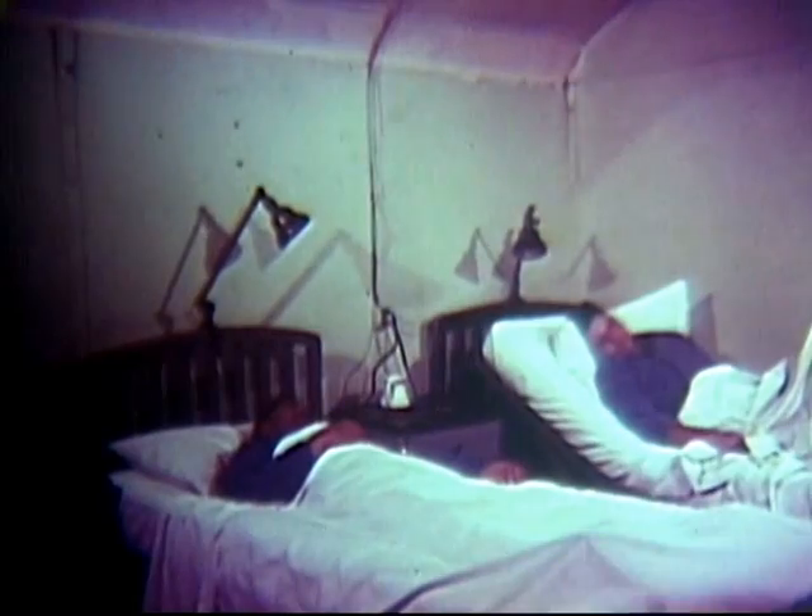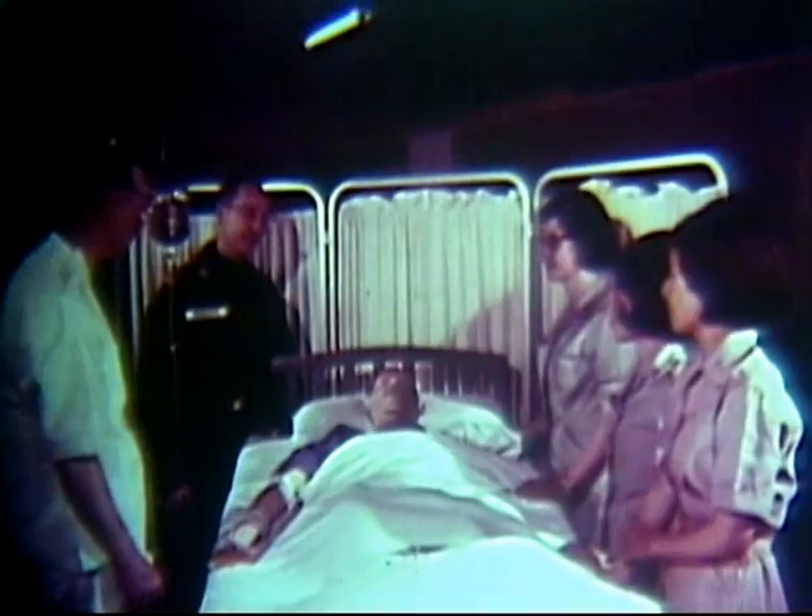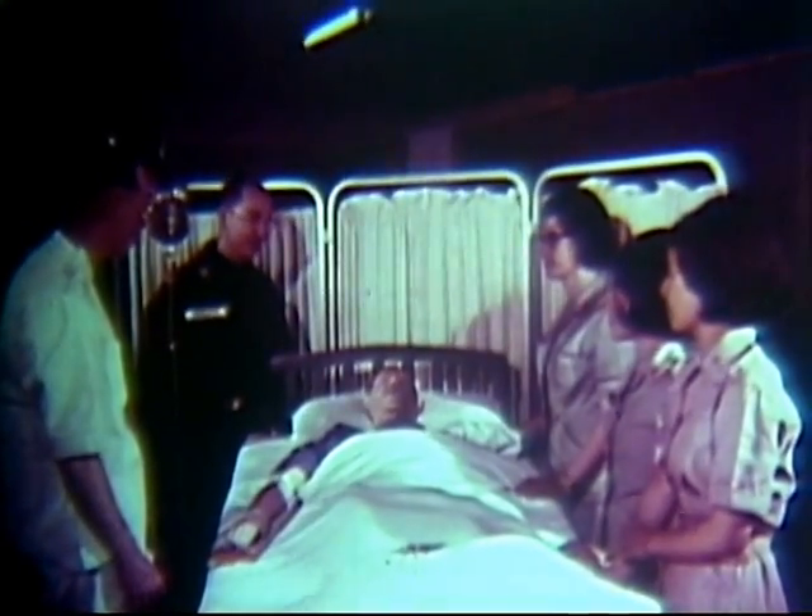Because the necessary action was not taken to reduce the contamination on their vehicles and equipment, these men needlessly became hospitalized. Some of their buddies were not so lucky.